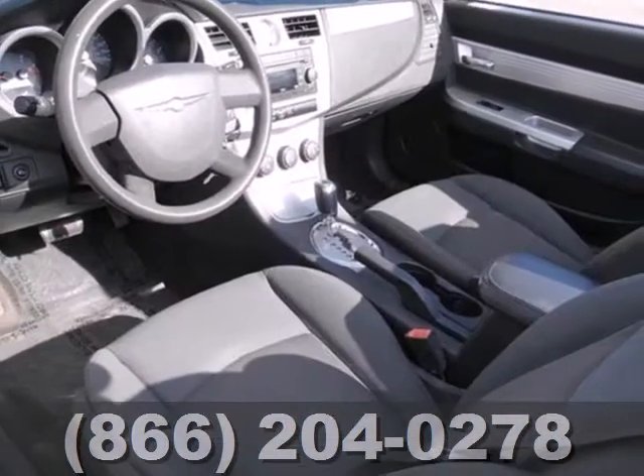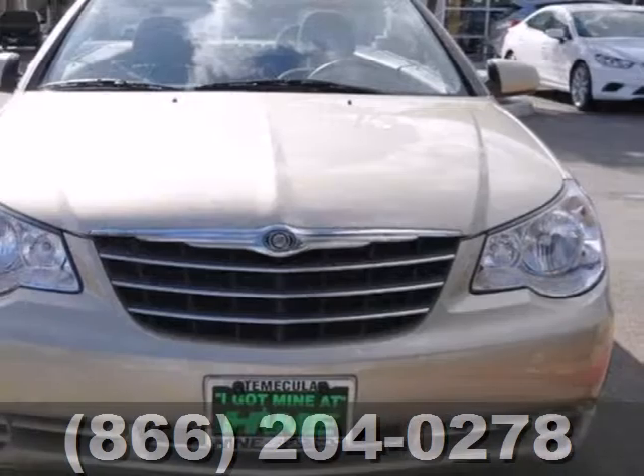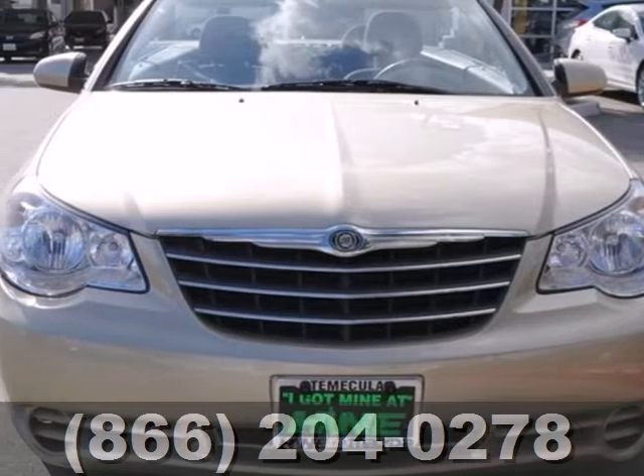The Sebring's cabin is warm and inviting with rich appointments, sleek high-tech instrumentation, and wonderfully comfortable seats.